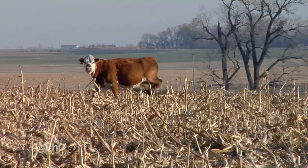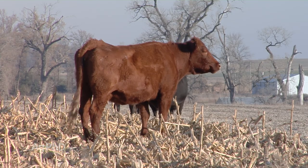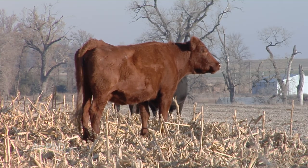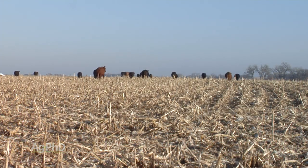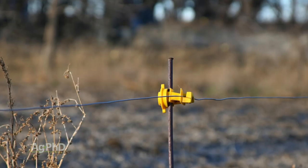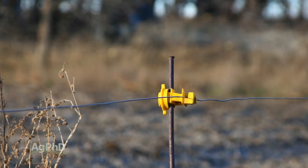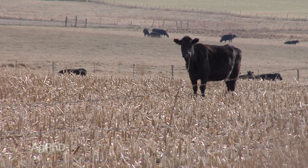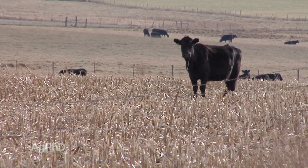For farmers grazing stalks, good fencing is required. Many farmers like us who no longer have cattle have taken their fences out. But you do see farmers putting up fence posts with just one or two electric wires, and even that is enough to keep cattle inside the field since there's usually enough corn and forage out there for them.